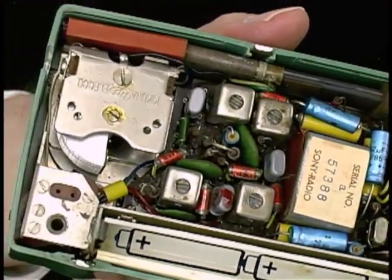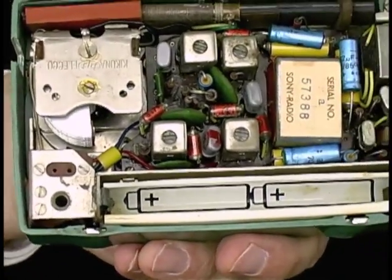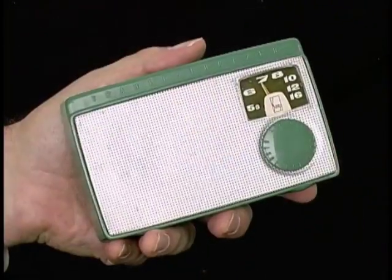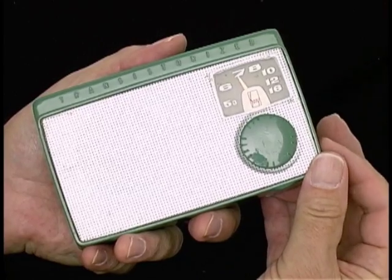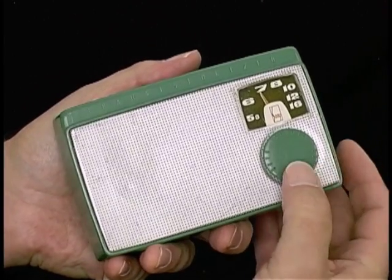Let's put some batteries in it and just see what happens. I've got batteries inside, let's turn it on. Wow, it works.